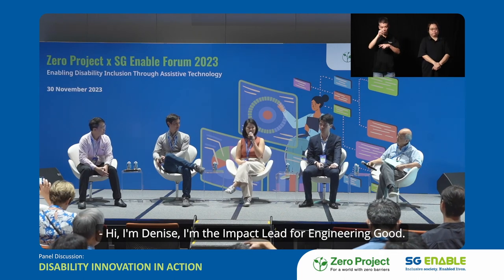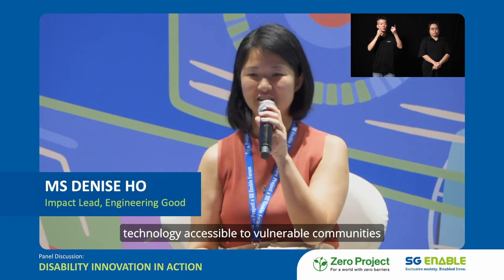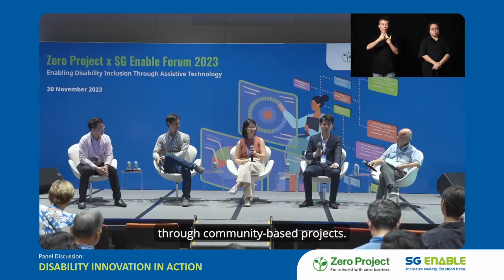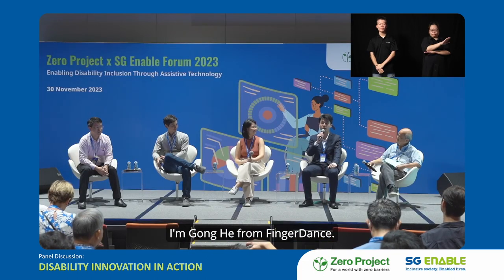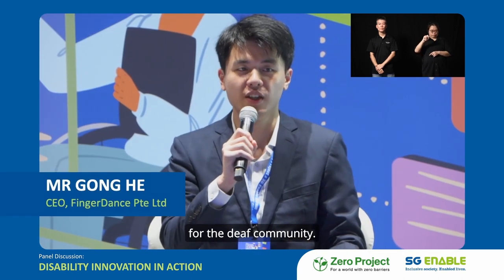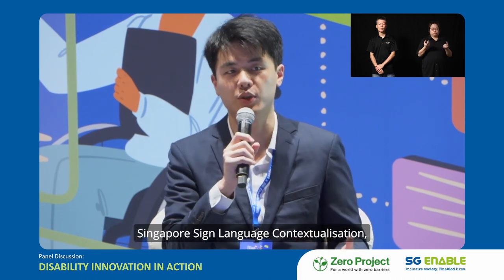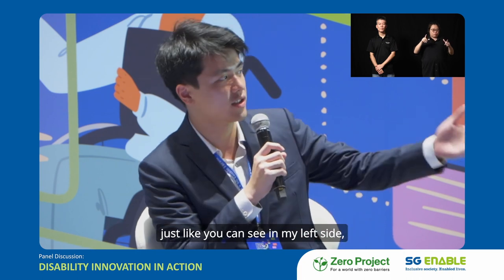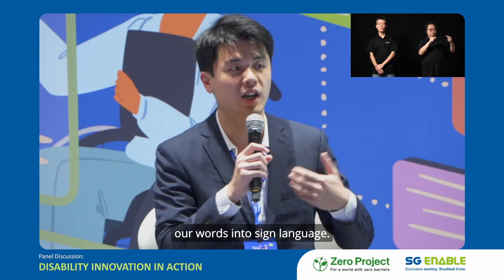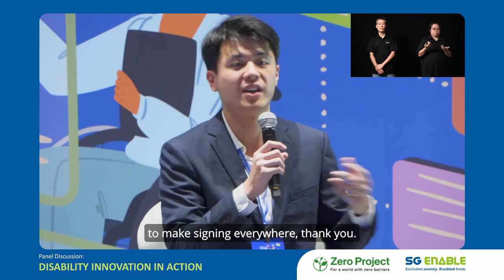I'm Denise, the Impact Lead for Engineering Good. We're a non-profit organisation that aims to make technology accessible to vulnerable communities through community-based projects. I'm Gong He from Fingerdance. We are building a sign language translation system for the deaf community, and now in Singapore we do Singapore sign language contextualisation. What we are trying to do is to use AI to make signing everywhere.